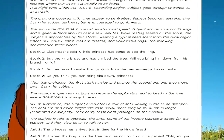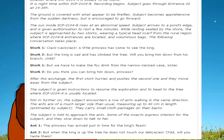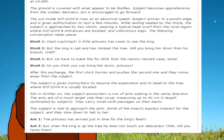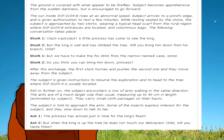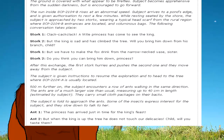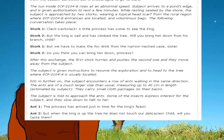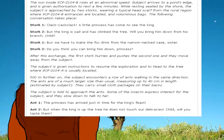Stork 1: "Clack! Cack-clack! A little princess has come to see the king." Stork 2: "But the king is sad and has climbed the tree. Will you bring him down from his branch, child?" Stork 1: "But we have to make the fox drink from the narrow-necked vase, sister." Stork 2: "Do you think you can bring him down, princess?" After this exchange, the first stork hurries and pushes the second one, and they move away from the subject. The subject is given instructions to resume the exploration and head to the tree where SCP-2104-A is usually located.